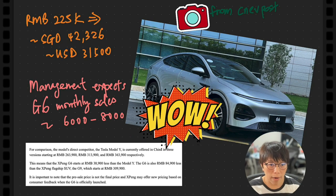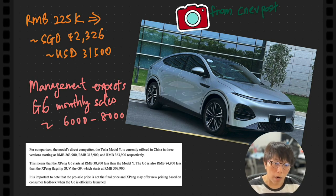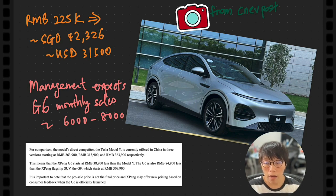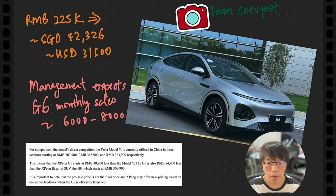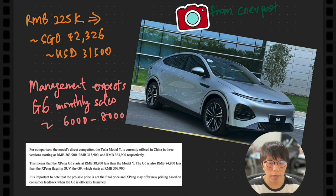That means the order represents about 3 to 4 months of sales for them — no wonder the price skyrocketed. Looking at the sales price of Xpeng, it's slightly cheaper than the Tesla Model Y, so it's probably in the same category but slightly cheaper. To highlight though, the sales price right now is indicative and will not be the final sales price.